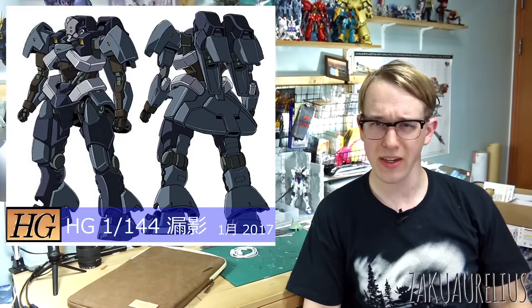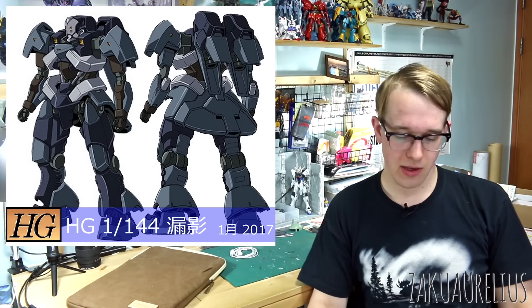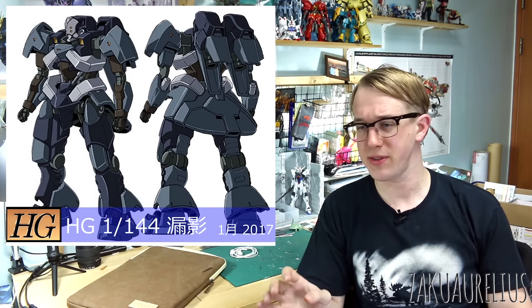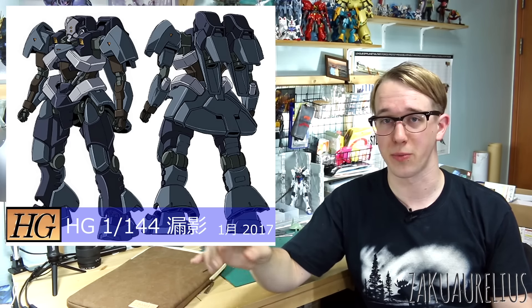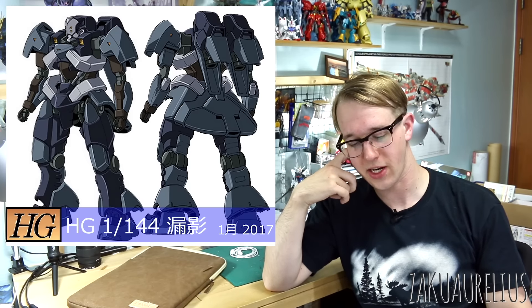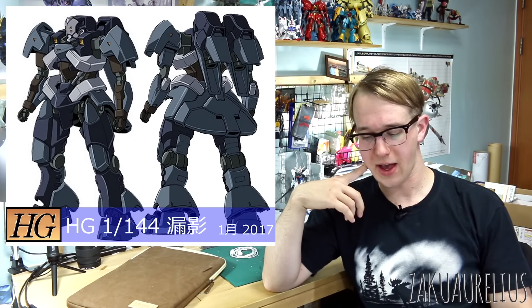Finally, there's the HG Iron-Blooded Orphans Rowei — or however it's pronounced from the Japanese. This appears to be from the end of Iron-Blooded Orphans Season 1, so it's a little strange that it's coming out now. It looked unofficial at first but apparently is real and available for pre-order on some sites. Coming out in January for 1,200 yen. Personally I'm not that excited about this one — it's sort of like a mix of a Gyan and a Hyakuren.